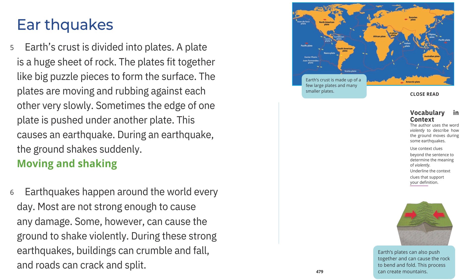Earthquakes: Earth's crust is divided into plates. A plate is a huge sheet of rock. The plates fit together like big puzzle pieces to form the surface. The plates are moving and rubbing against each other very slowly. Sometimes the edge of one plate is pushed under another plate, causing an earthquake. During an earthquake, the ground shakes suddenly. Moving and shaking: Earthquakes happen around the world every day. Most are not strong enough to cause any damage. Some, however, can cause the ground to shake violently. During these strong earthquakes, buildings can crumble and fall, and roads can crack and split.